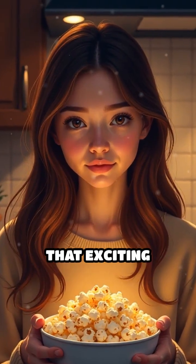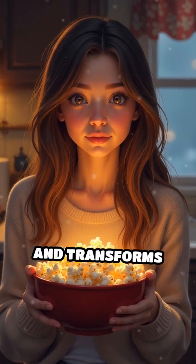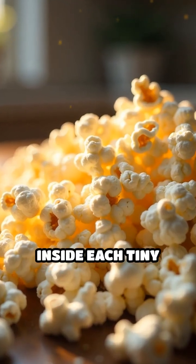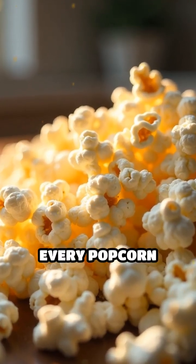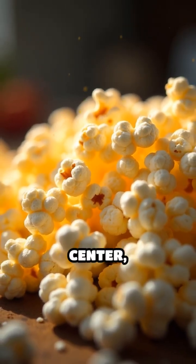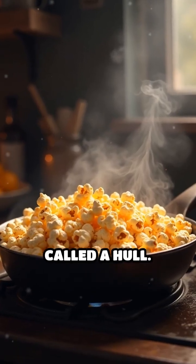Have you ever wondered why popcorn makes that exciting popping sound and transforms into a fluffy treat? The secret lies inside each tiny kernel. Every popcorn kernel contains a small amount of water trapped within its starchy centre, all wrapped in a hard outer shell called a hull.